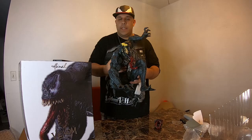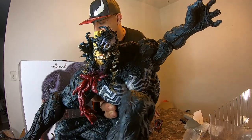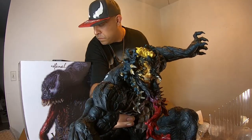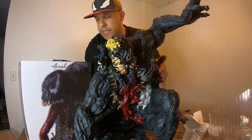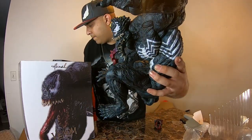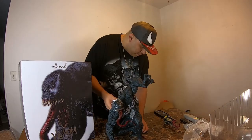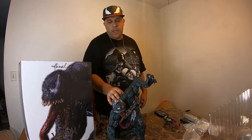Alright, I got it — I switched the head. Here's what it looks like. That's pretty good detail right there. Made me happy. There you go — there's Venom. This is the Sentinel soft vinyl 15-inch Venom statue.